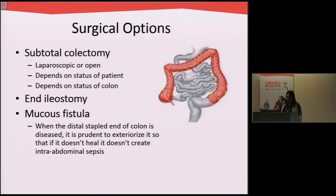In these situations we have to take out the entire colon. It's called a subtotal colectomy because we're leaving part of the rectum behind, so not the entire large bowel comes out, but the colon comes out. Some of these operations are done via keyhole surgery — minimally invasive surgery — or with a big incision in the abdomen. Part of that depends on the comfort of the surgeon, and part depends on the status of the patient and the status of the colon.